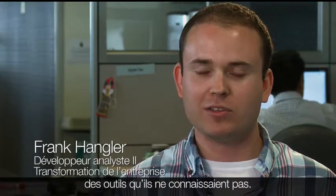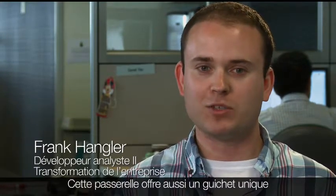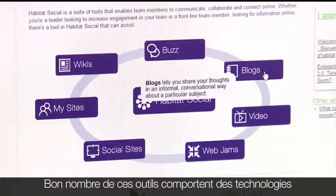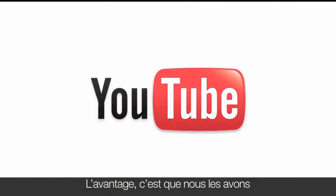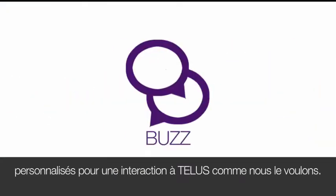Habitat Social is making people aware of tools that they might not have realized existed, and it also provides a single place where people can learn about our social media approach, some of the things you can do with it, and even just how to use them. A lot of these tools are open source technologies or are homegrown that we've created ourselves, and the benefit is we've customized all these different tools to interact with TELUS the way we want.